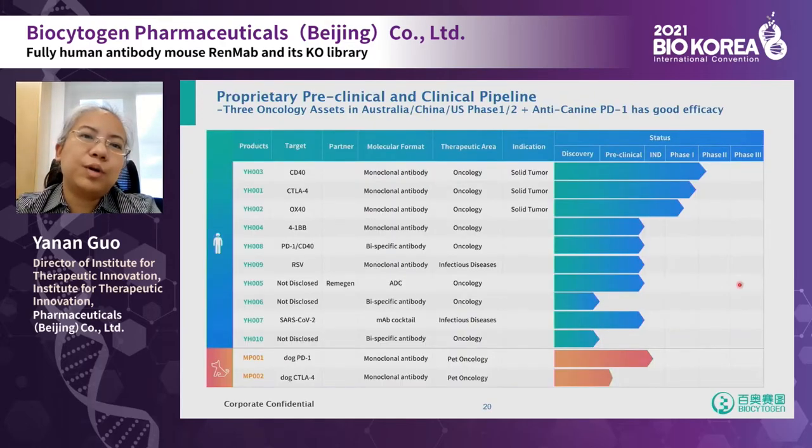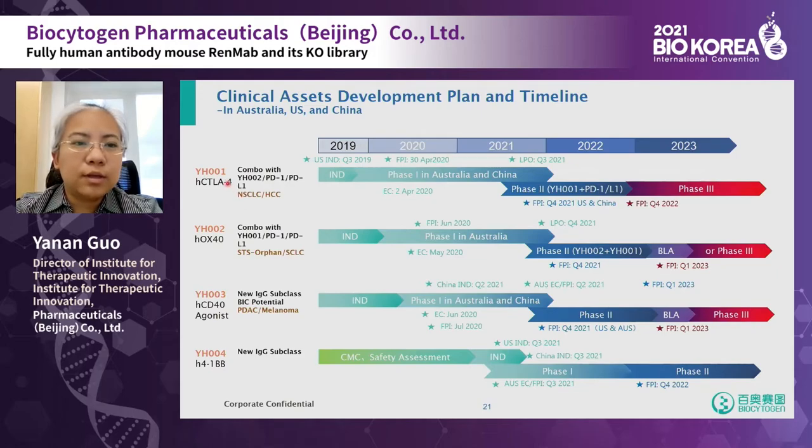Finally, let me show our preclinical and clinical pipeline. We have drug products already in clinical trial phase 1 or phase 2. We also have a 4-1BB antibody and a PD-1/CD40 bispecific antibody ready for IND filing soon. We are currently running phase 1 clinical trials for the CTLA-4/OX40 and CD40 antibodies, either as single agents or combined with each other or with PD-1 or PD-L1, with a phase 2 trial likely starting later this year.